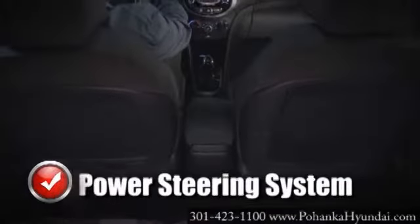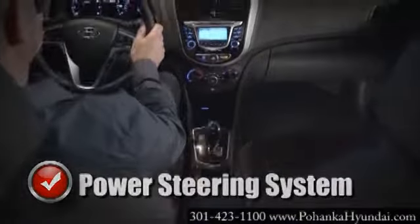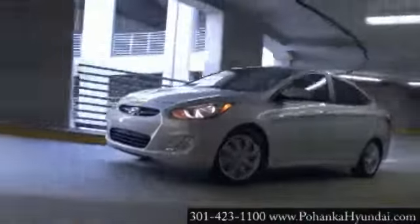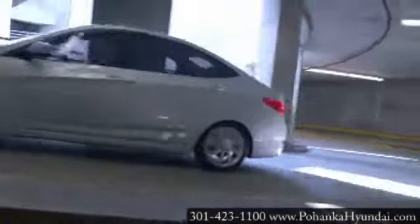The power steering system is what makes navigating winding paths and curvy turns easy. Sometimes your power steering pump can go out. When the system fails, navigating your vehicle can be extremely difficult, even impossible.